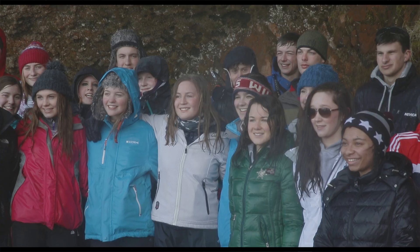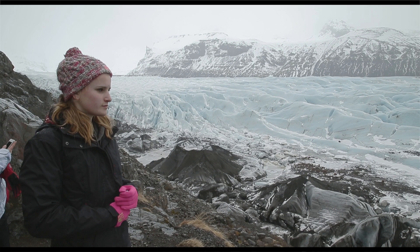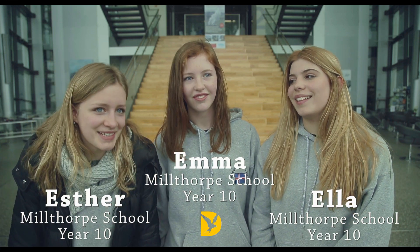Seeing it in action — it's just incredible. You have a better understanding, and you can picture it when you're in your exam. You wonder what a glacier was like — oh, I remember from Iceland. You know what it looks like now. Yeah, definitely.